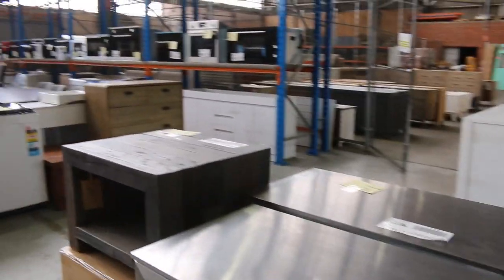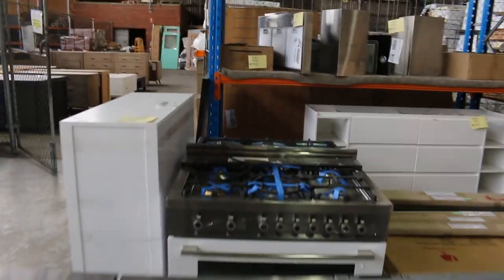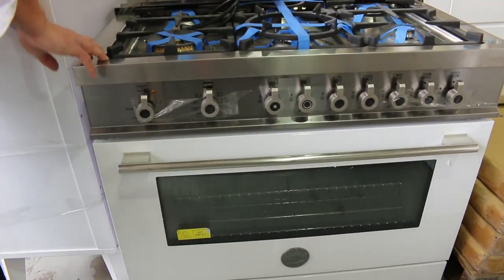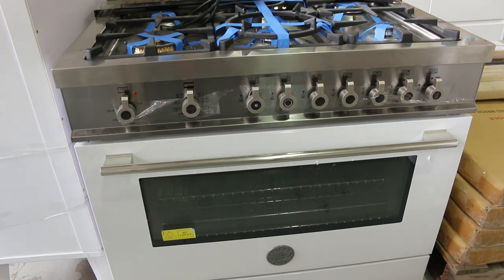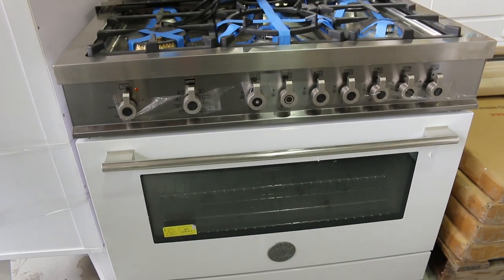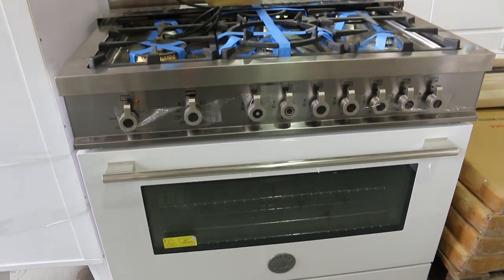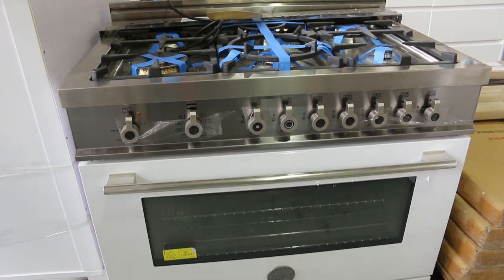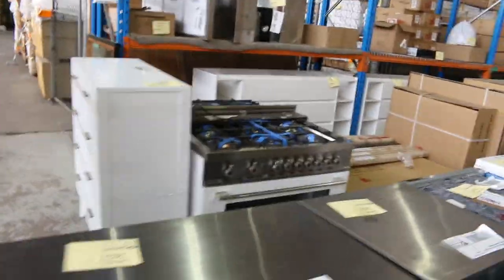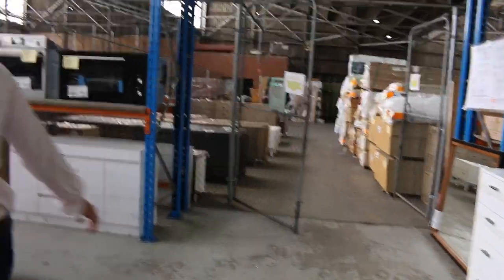We've got lots of cooking appliances. There's a nice looking freestander here — that's a Bertazzoni, a white Bertazzoni, a beautiful Italian made cooker. You'd be paying six or seven thousand dollars for that in the shops, and this'll be a fraction of that. Three months factory warranty on that as well — absolute ripper.